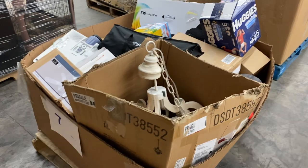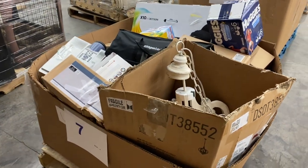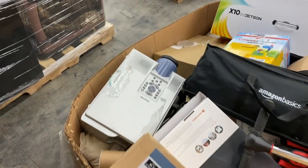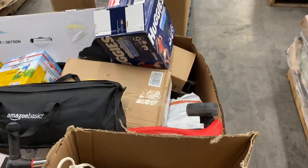Number seven is salvage, returns, miscellaneous. It's got a chandelier in here — looks like the chandelier might be broken or have some damage. It's got a fan with a broken box, an old school Sharp projector, and some diapers.